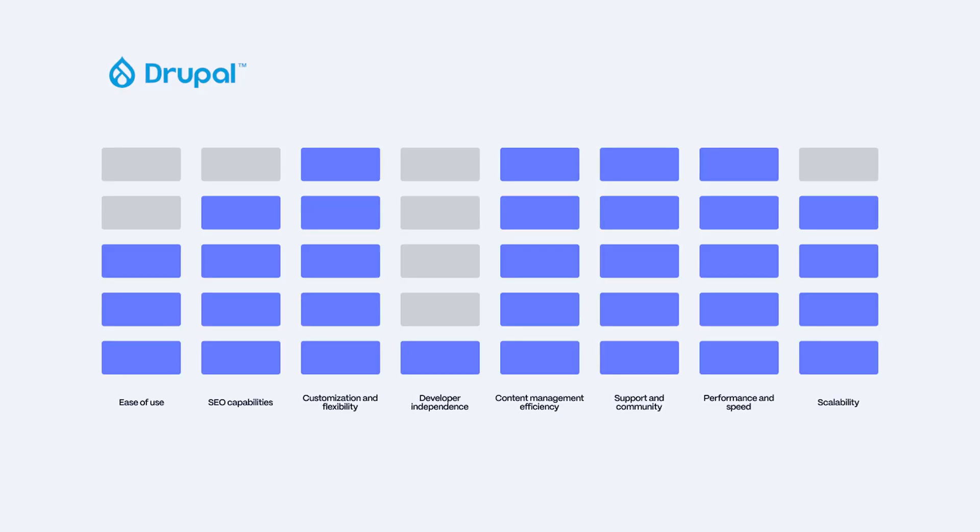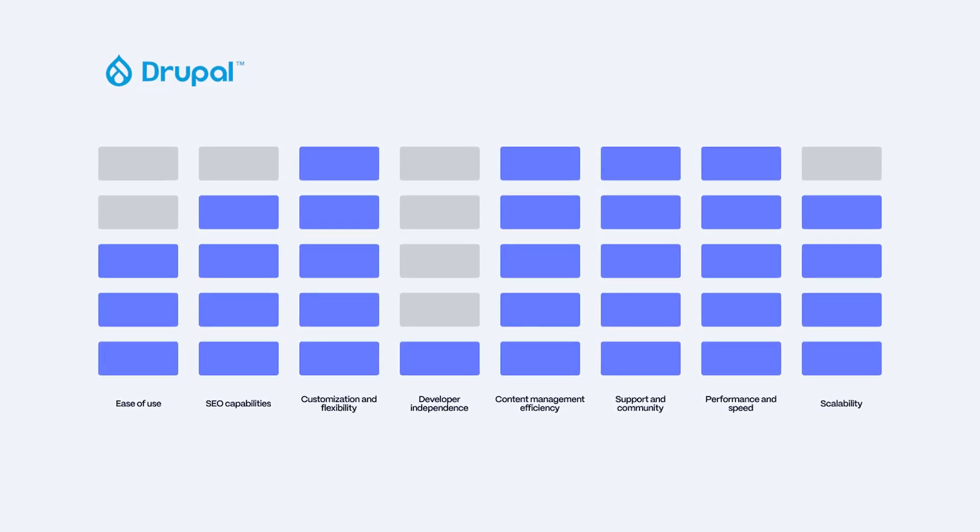Drupal is good for organizations needing advanced control, but marketers will likely need help from an entire development team to unlock its full potential. The trade-off is worth it for businesses needing a tailored, large-scale solution that don't aim for a fast time to market. Here are our rankings for Drupal.